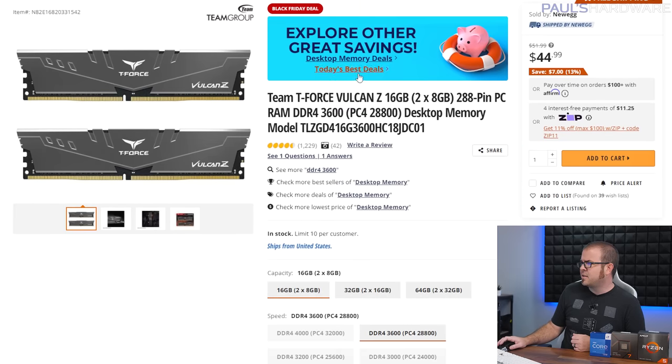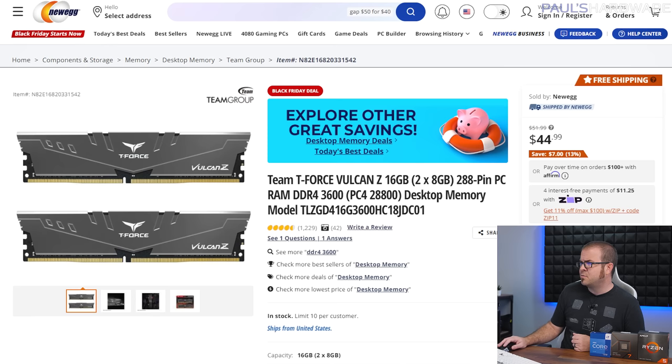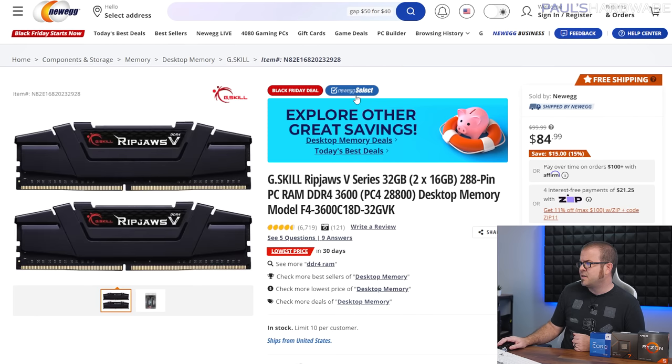For memory, there's a great deal on a 16GB DDR4 kit for about $45 — the Team T-Force Vulcan Z at DDR4 3600 speed. With AM4, that 3600 speed affects your Infinity Fabric speed, making it the sweet spot. It's not the tightest timings at CL18, but it's hard to beat the price per gigabyte, and it should blend in with the rest of your build pretty easily.